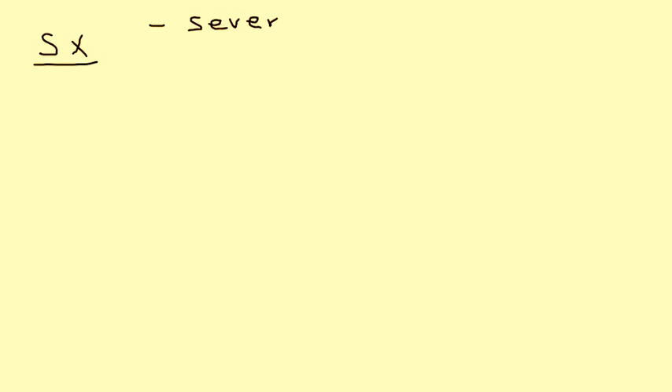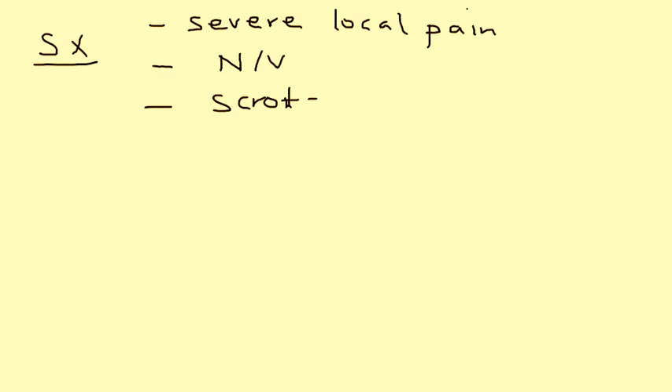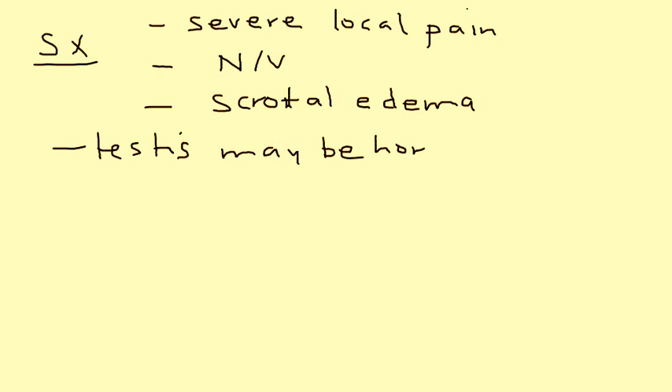Definitely severe pain — that will be the presenting complaint. The patient will also have nausea and vomiting. There will be some swelling, and the testicle can also appear horizontal and in addition can also be elevated.